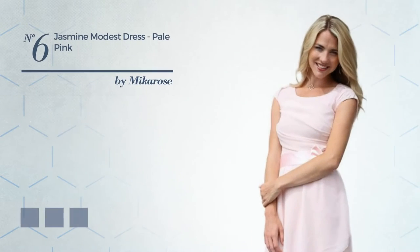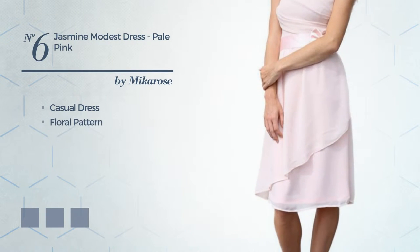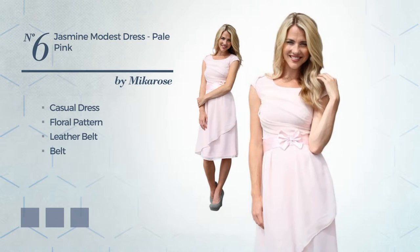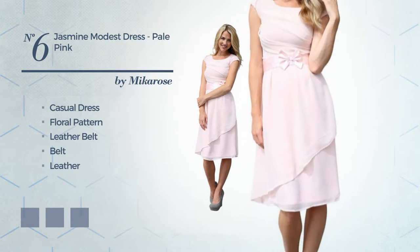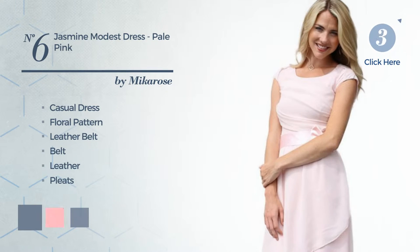Number six: a modest casual dress featuring a floral pattern as well as a leather belt, crafted from quick-drying leather and completed with pleats. The available color variations include slate gray, pale pink, and floral white.